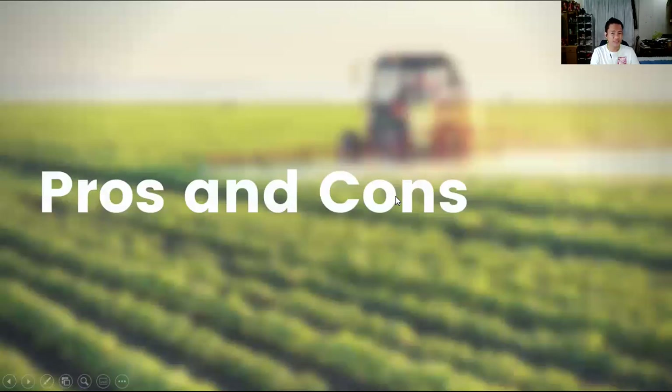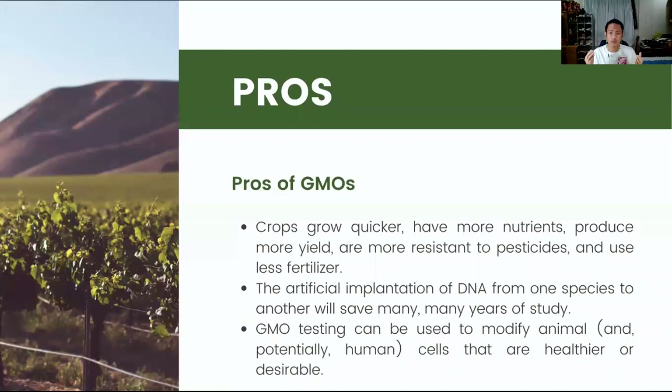What are the pros and cons of such products? The pros: crops grow quicker, have more nutrients, produce more yield, and are resistant to pesticides, also reducing the need for fertilizer. Also, the artificial implantation of DNA from one species to another will save many years of study, meaning that GMO testing can be used to modify animals and potentially human cells to be healthier or more desirable.